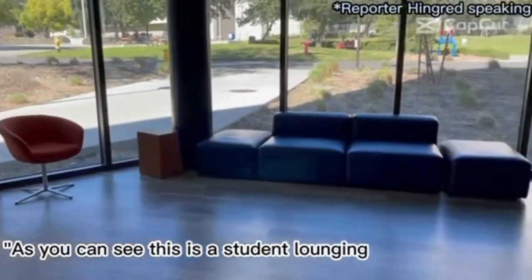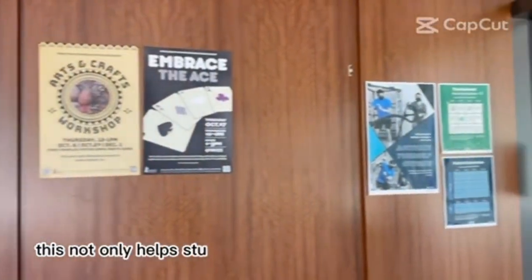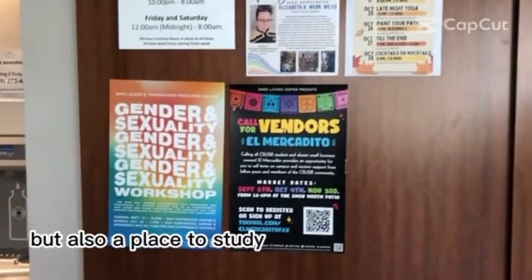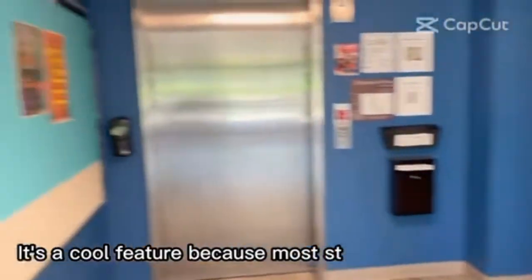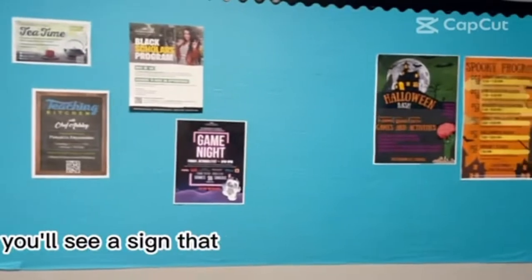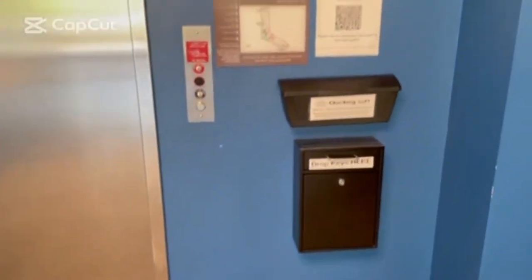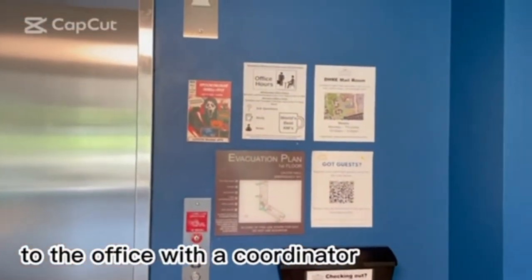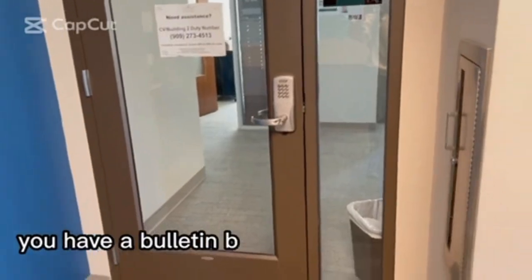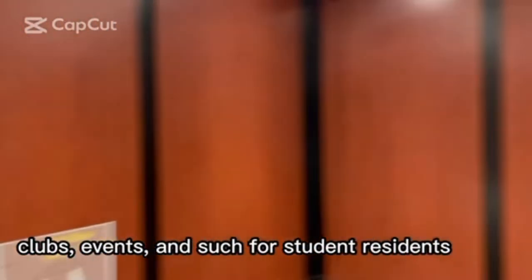As you can see, this is a student lounging area provided by Coyote Village. This not only helps students unwind and relax, but also serves as a place to study. It's a cool feature because most students after classes will need it. You'll see a sign that says Welcome to Coyote Village. On the other side, you have direct access to the office with the area coordinator. There are also bulletin boards listed with clubs, events, and such for student residents.